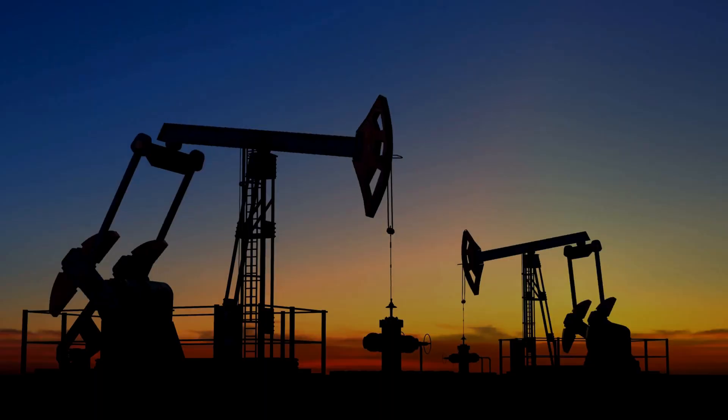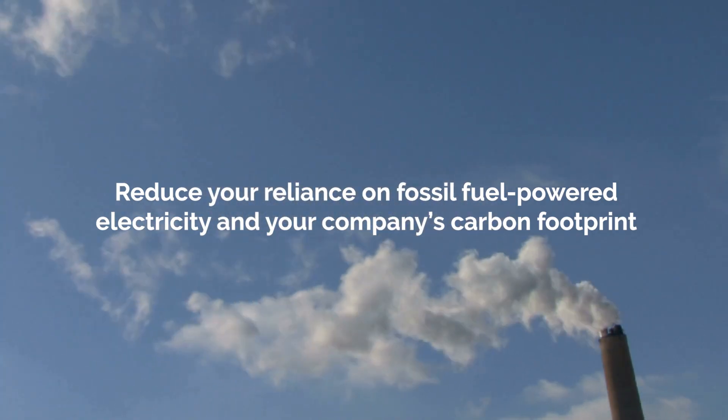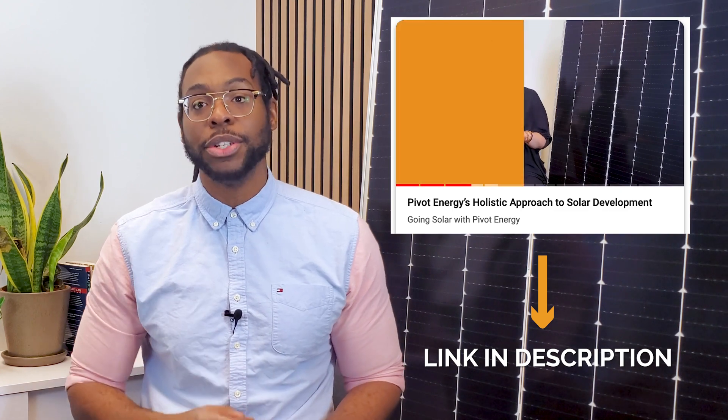By generating clean energy on-site, solar carports can reduce your reliance on fossil fuel-powered electricity and your company's carbon footprint. When navigating your solar installation options, it's important to work with a holistic decarbonization partner like Pivot Energy.